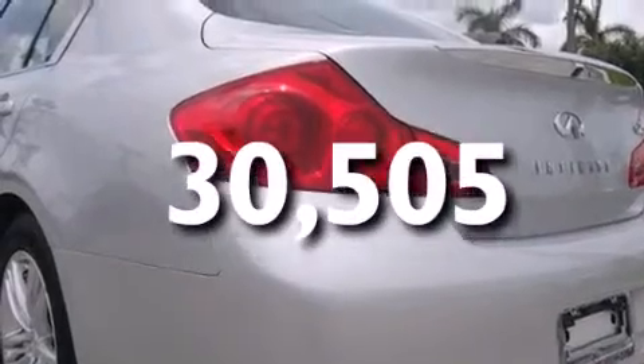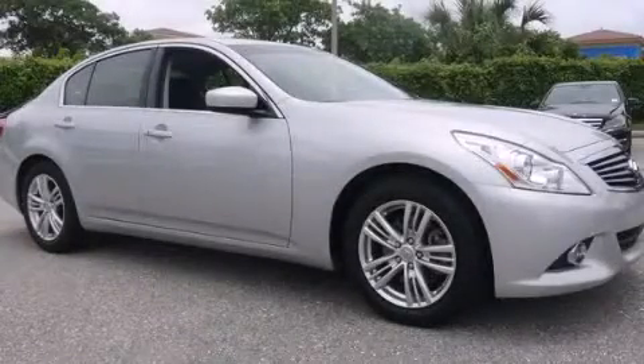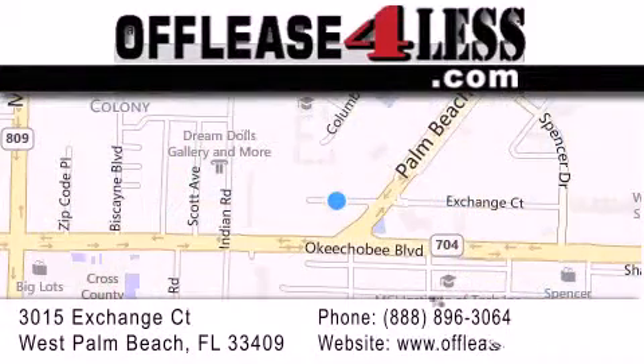We hope you found this video informative. Please contact us today. Thank you for considering Off-Lease for Less for your next luxury vehicle. If you have any questions, please visit our website, give us a call, or stop by our dealership, located at 3015 Exchange Court in West Palm Beach.